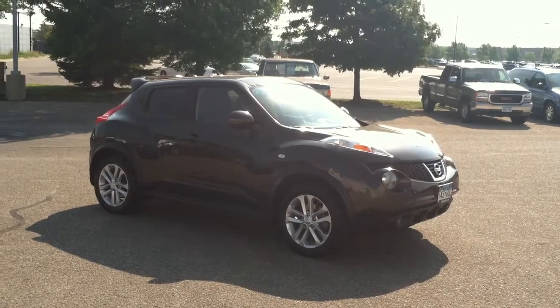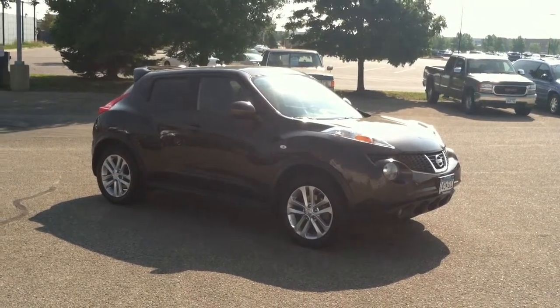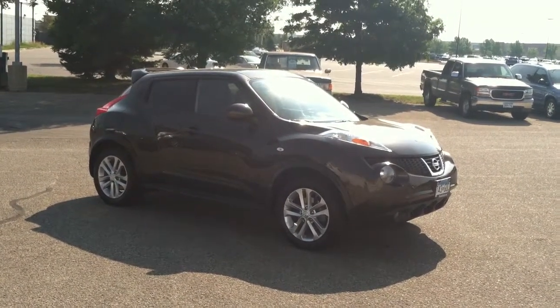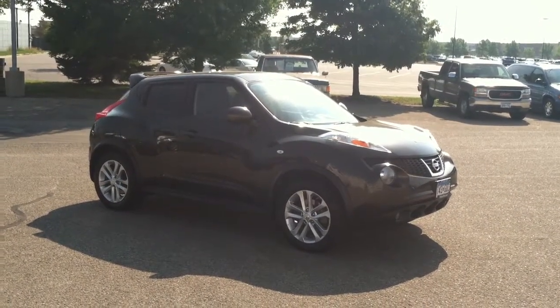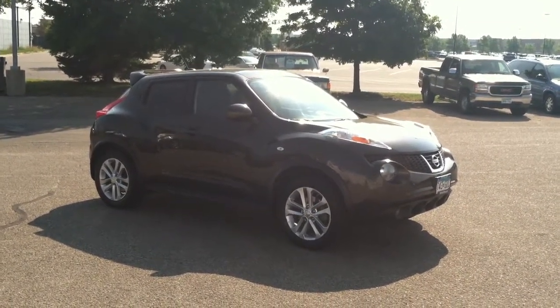My phone number is 507-344-2420 or 800-225-9754. Again, Mike Bidwell with Mankato Motors. You can also email me at MikeBidwell@MankatoMotors.com. Thank you.